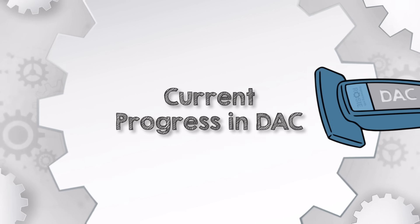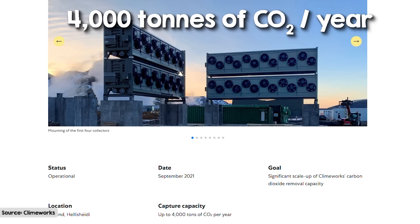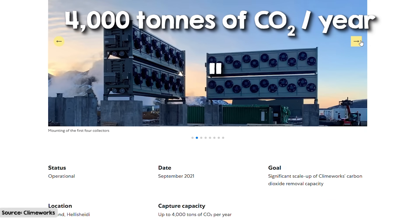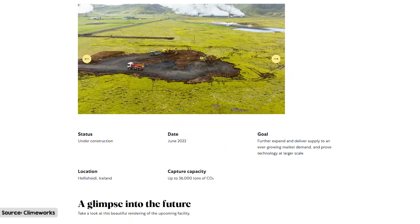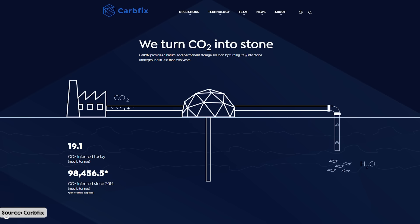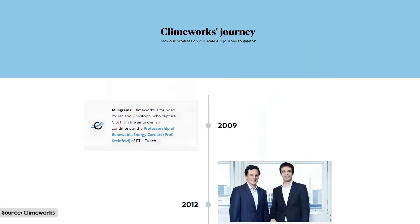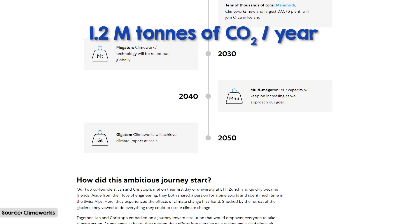Climeworks has made significant strides with their Orca plant in Iceland, which started operating in September 2021. This facility can capture 4,000 tons of CO2 annually, which is about as much as 870 cars emit in a year. They're also working on a larger project, the Mammoth plant, under construction in Iceland, which when completed will capture 36,000 tons of CO2 every year. Climeworks collaborates with Carbfix, a company that turns the captured CO2 into rock — a unique approach in the DAC field. By 2030, Climeworks aims to increase its capture capacity to 1.2 million tons of CO2 per year.